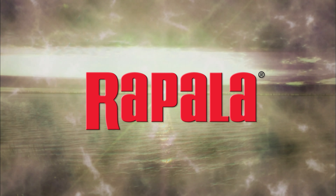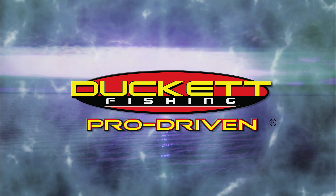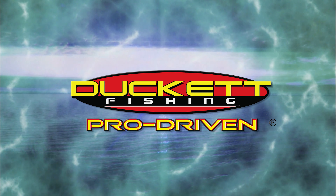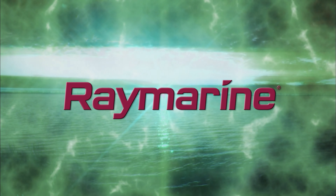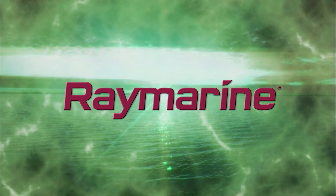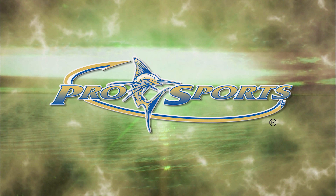Canadian Sport Fishing, brought to you in part by Rapala, premium fishing gear crafted from experience. Ducket Fishing, pro-driven. Raymarine Electronics, Raymarine, simply superior. Pro Sports Boats, tame the waters.